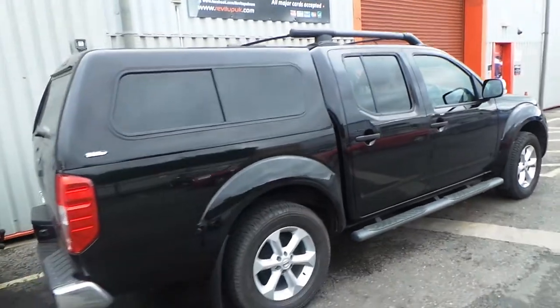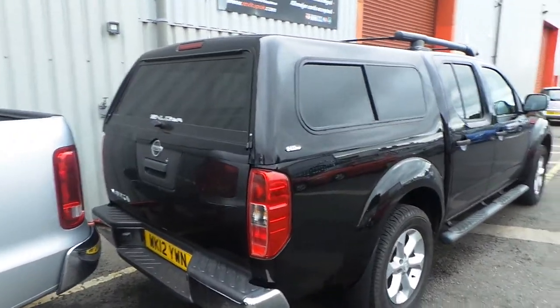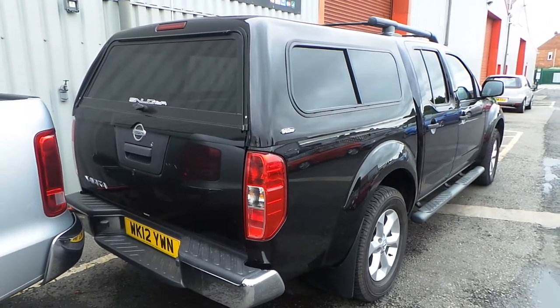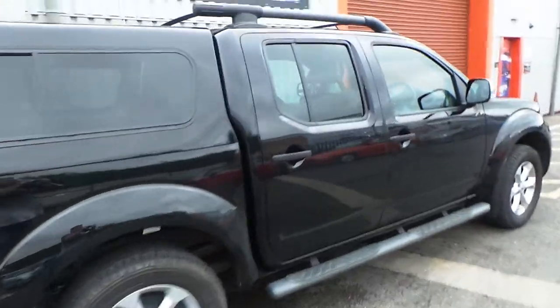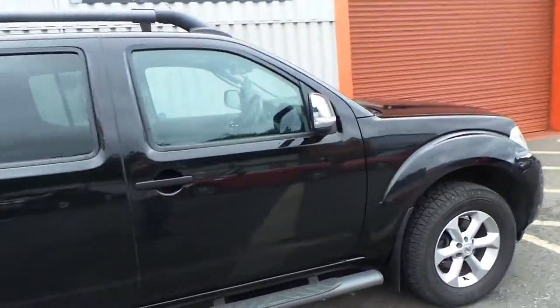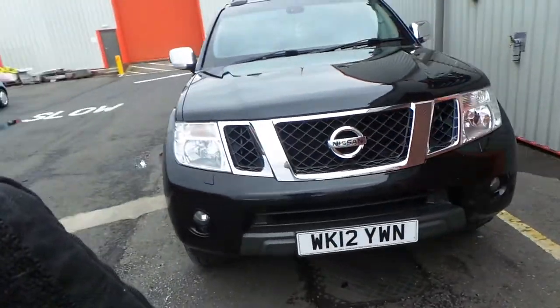The car's done 64,000 miles, is going to be valeted on Monday as we're shutting in the next half an hour, so I don't have time to do it now. It's a 12 plate, unmarked inside and out, been really well looked after by its previous mature owner, comes with both sets of keys, and as I said it drives lovely.